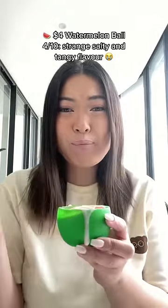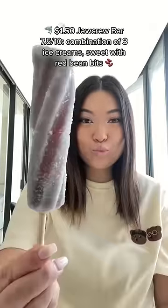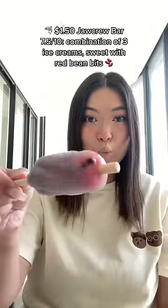Watermelon Ball: 4 out of 10 — strange, salty, and tangy flavor, $4. Jocker Bar: 7.5 out of 10, $1.50 — combination of 3 ice creams, sweet with red bean bits.